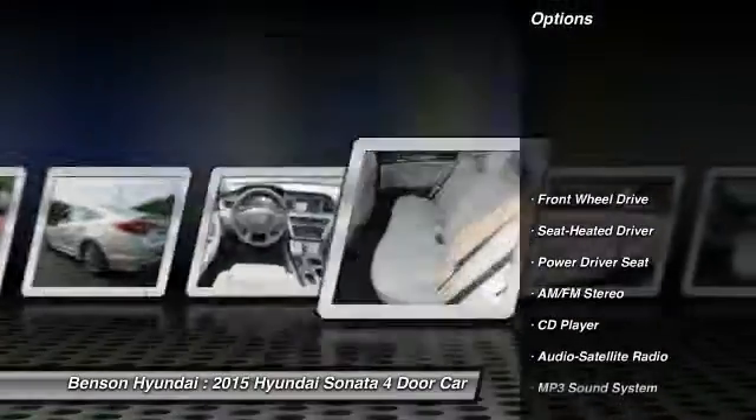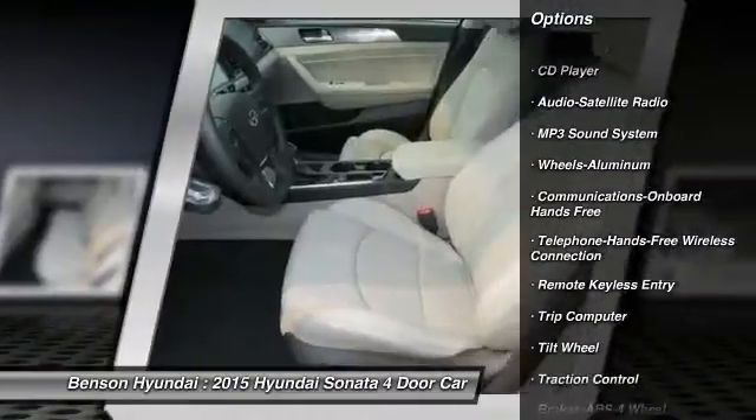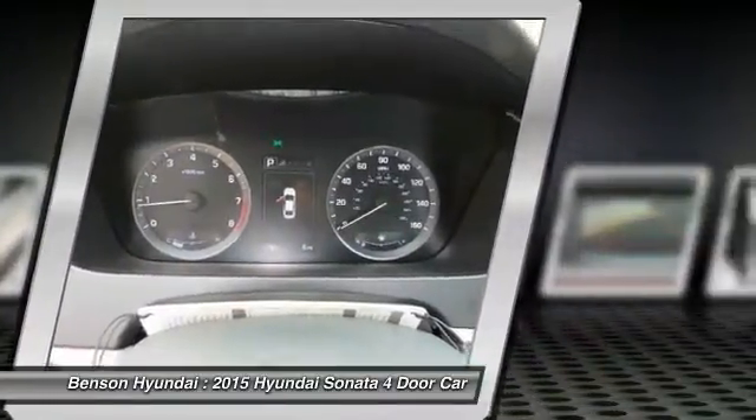Anti-lock braking system, traction control, Bluetooth wireless data link for hands-free phone, air conditioning, front power steering, aluminum wheels, cruise control, AM FM stereo radio, hands-free communication, FWD.